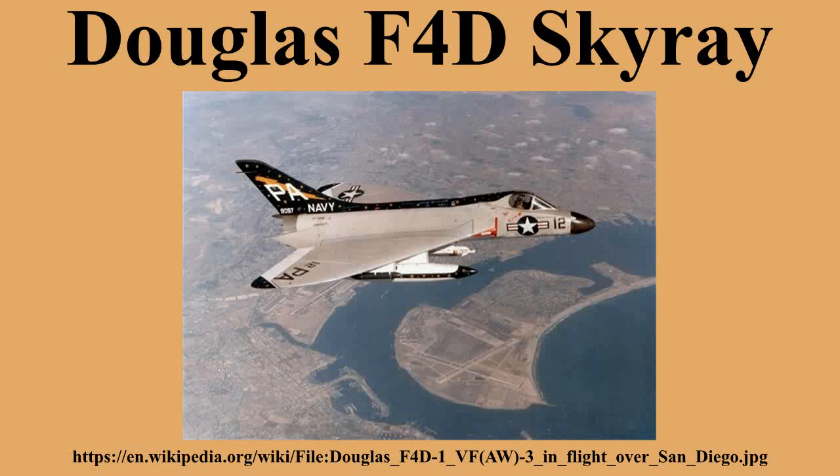The last operational squadron was VMF-115, which flew the Skyray until February 1964. The Skyray was designed exclusively for the high-altitude interception role, with a spectacular rate and angle of climb. It set a new time-to-altitude record, flying from a standing start to 49,221 feet in 2 minutes and 36 seconds, while flying at a 70-degree pitch angle. As a dedicated interceptor, the F-4D was unsuited to the multi-mission capabilities soon in demand, so it had a short career in Navy and Marine Corps service, with the last aircraft withdrawn in 1964.